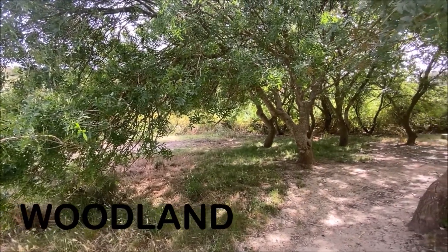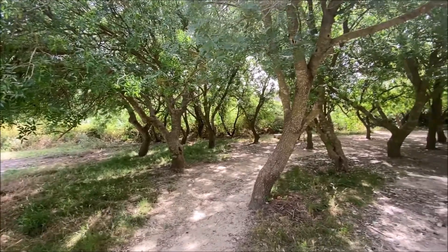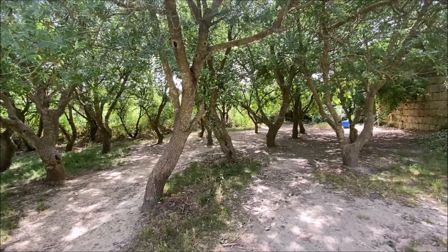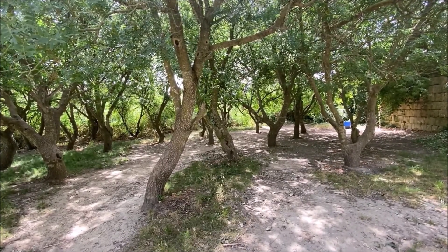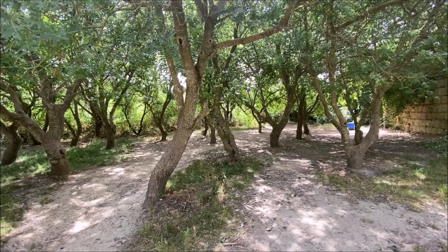The Mediterranean woodland is the most typical habitat of the entire Mediterranean region. In the past, before humans arrived on the island, Malta was covered with woodland. Over the years, the trees were cut down for building and to clear space for farming.